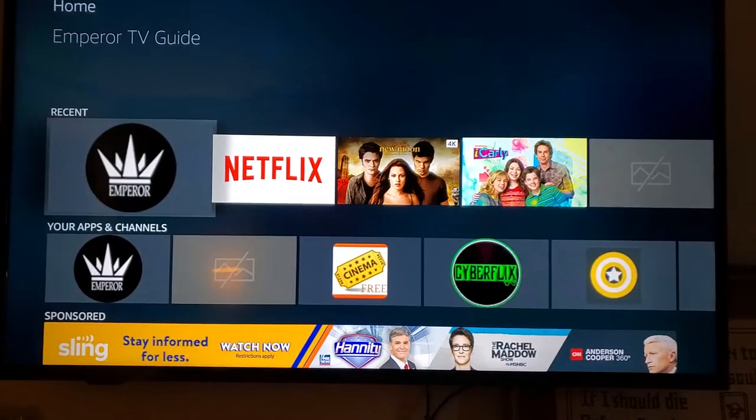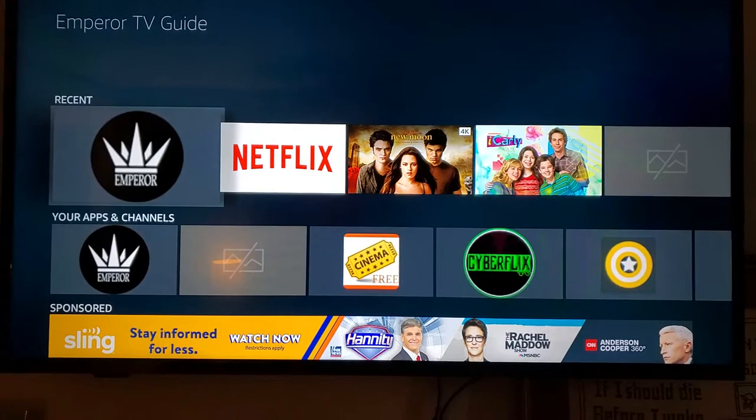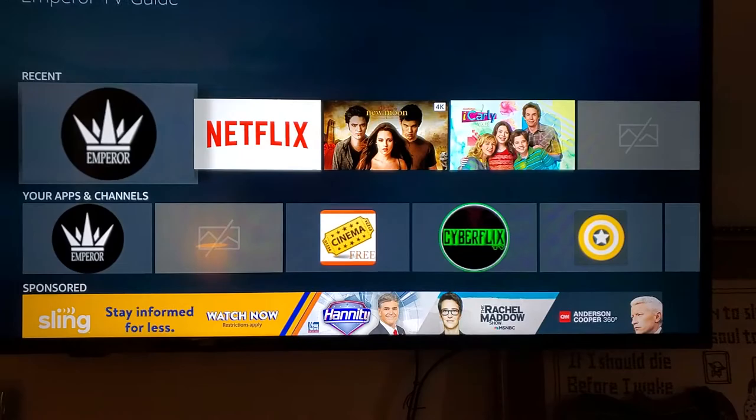Alright guys, here's one more video on the Emperor TV Guide app. I'm going to show you how to do multi-view and also picture-in-picture, where you can still watch what you're watching and also open other apps as well.